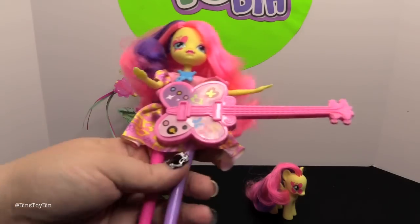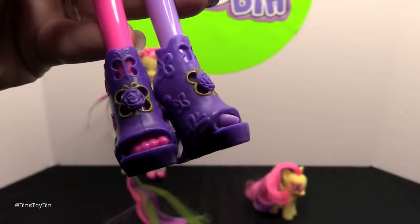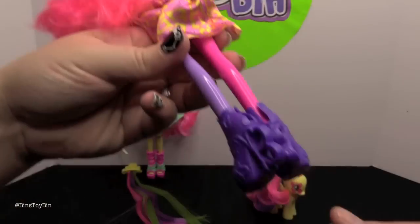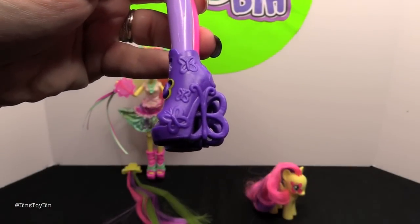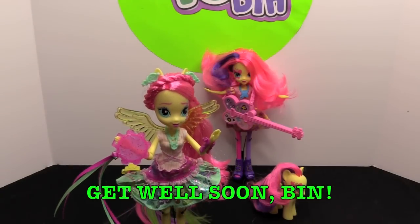We've got to show off the shoes real quick — it wouldn't be an Equestria Girl video without Bin commenting on the shoes. She has little roses in the middle of the butterflies on the front. The heels are the butterflies. Down in the comments you've got to say "get well soon, Bin" because I don't know if her voice is going to hold out the rest of this video.